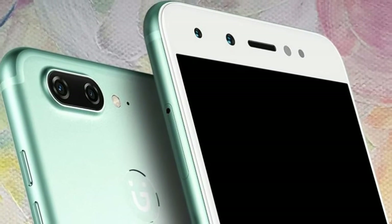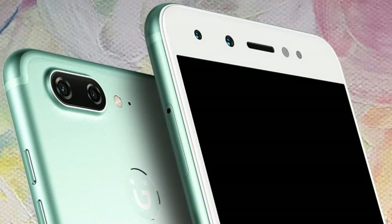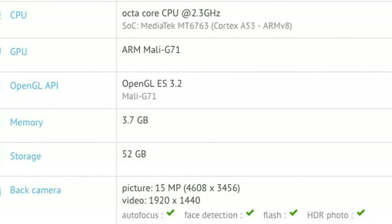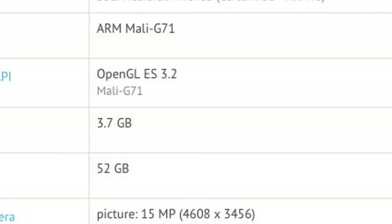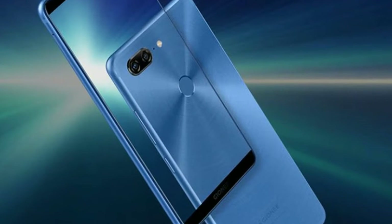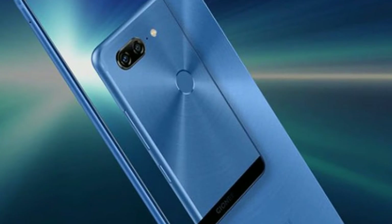The device is powered by an octa-core processor: 2.3 GHz quad-core Cortex-A53 Plus 1.6 GHz quad-core Cortex-A53, paired with 4 GB of RAM. As far as the battery is concerned, it has a 4000 mAh battery. As far as the rear camera is concerned, this mobile has a 16 MP camera.